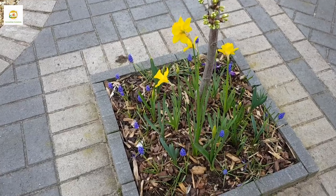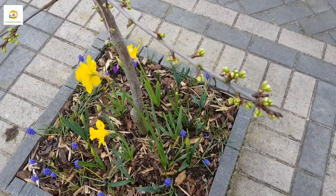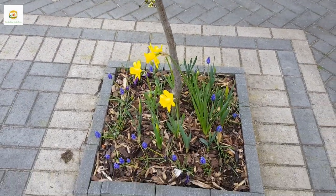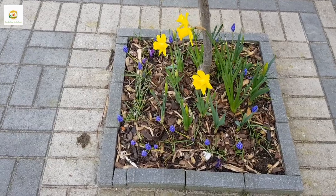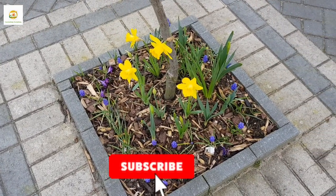My crocus are nearly done — they have been blooming for quite a while and they are fading now — but daffodils and muscari are taking their turn to show off. They are looking really beautiful and I'm really happy with how I planted all these four squares.